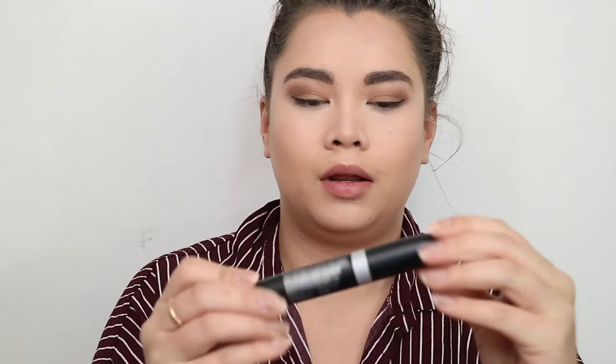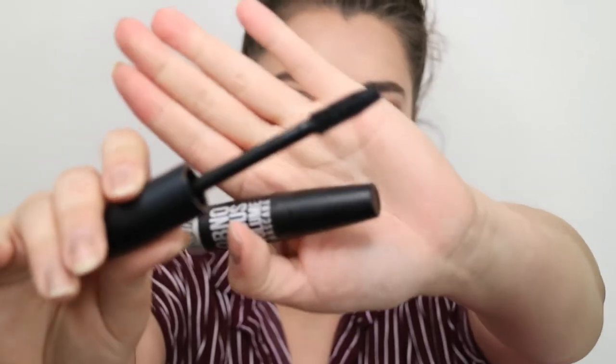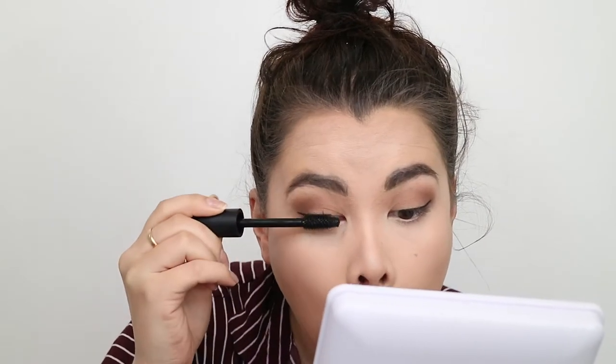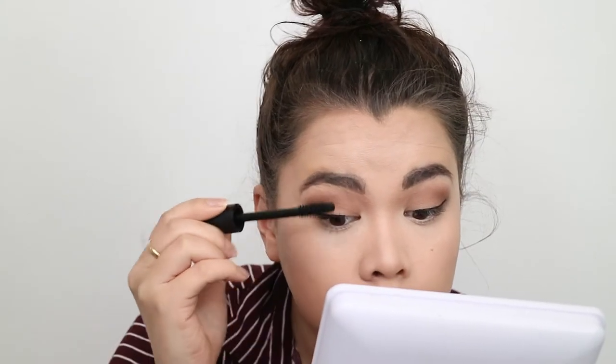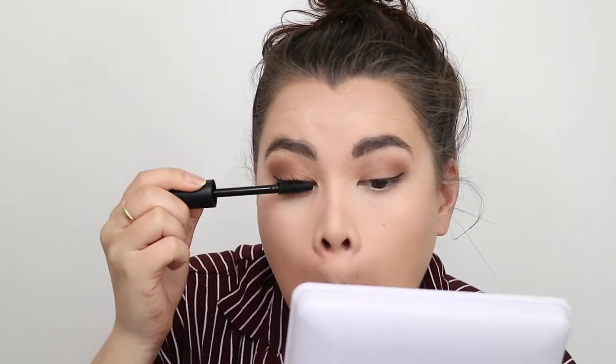Now I'm going to try their Obnoxious Volume Mascara. It doesn't specify a shade but it's black — I think they only have one. It has a pretty big brush. I've lost almost all my fake eyelashes so I can use mascara again. There are no lumps, which is great. It's definitely giving my eyelashes length but it's not really giving much volume — it makes my lashes look longer, but that's about it.